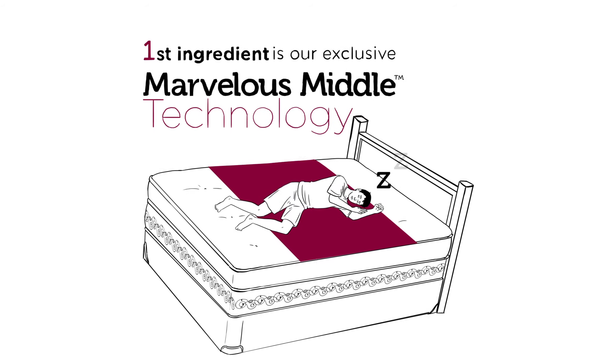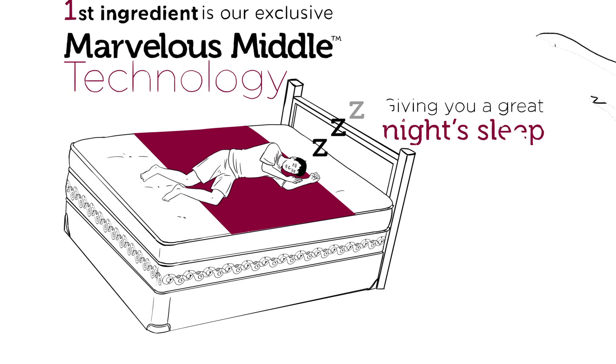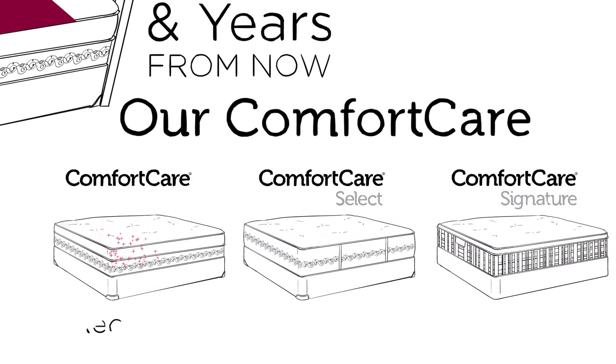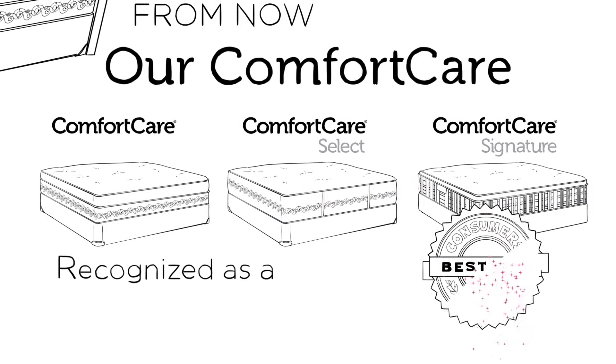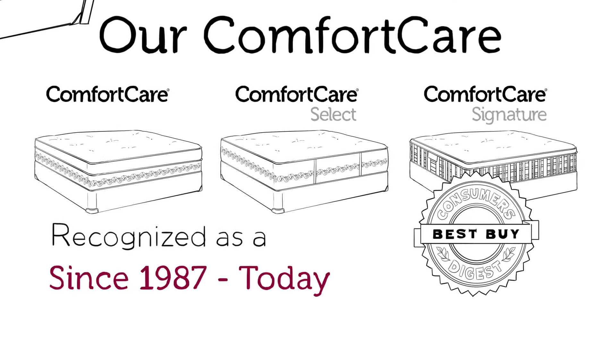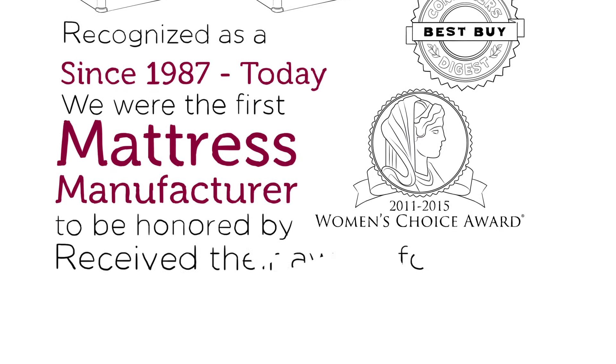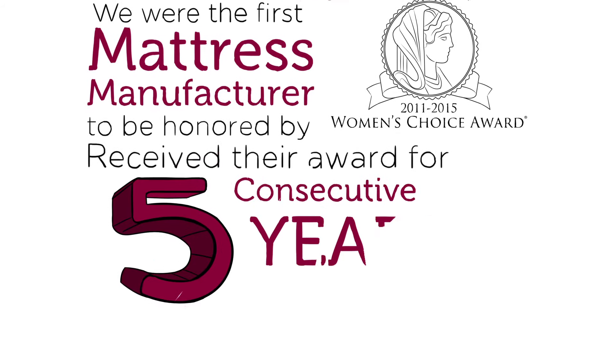This keeps your mattress more comfortable for longer, giving you a great night's sleep now and years from now. Our Comfort Care mattresses have been recognized as a Consumer's Digest Best Buy since 1987, and we're the first mattress manufacturer to be honored by Women's Choice, having received their award for five consecutive years.